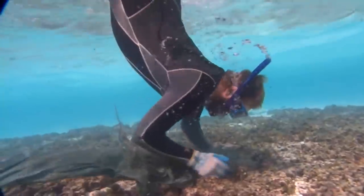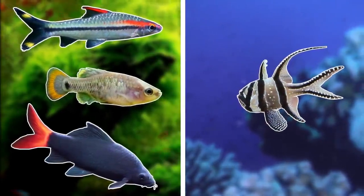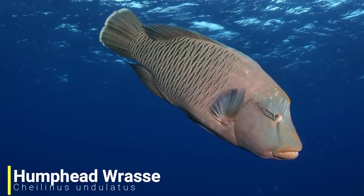In the present day there are multiple conservation efforts determined to help this species bounce back in the wild. For our next species we'll be heading over to East Africa and the Coral Triangle, as we have the humphead wrasse.